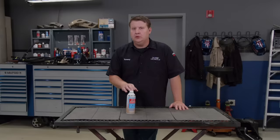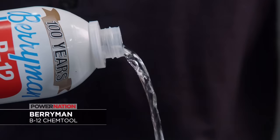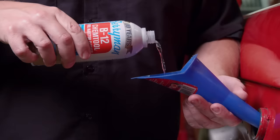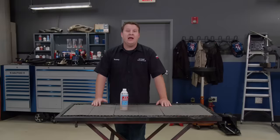Berryman has been making products for over 100 years to help keep your vehicle on the road. Their B12 Chem Tool is designed to remove varnish, gum, and fuel residue in your fuel system. It can also increase fuel mileage, lower emissions, and disperse unwanted moisture in the fuel system by simply pouring it into your tank. B12 Chem Tool can be used in two and four stroke gasoline engines, is safe on catalytic converters and O2 sensors, and is great in marine applications. Back to the countdown — here's number six.